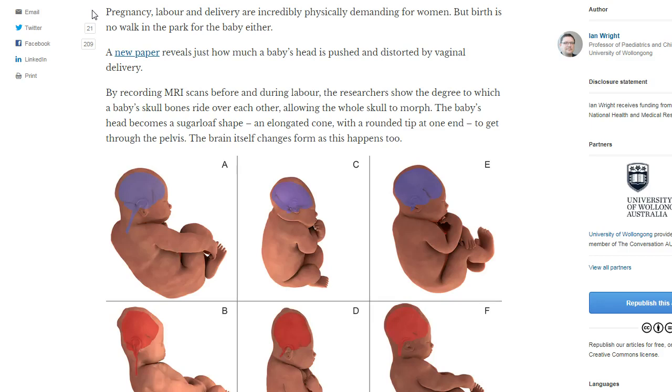There must be a reason why we have to become squeezed through mom's birth canal to proceed into life, to leave mom's body during the birth process. By recording MRI scans before and during labor, researchers show the degree to which a baby's skull bones ride over each other, allowing the whole skull to morph. The baby's head becomes a sugarloaf shape — an elongated cone with a rounded tip at one end — to get through the pelvis.